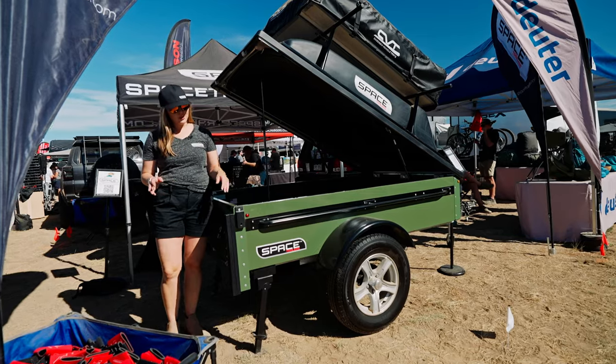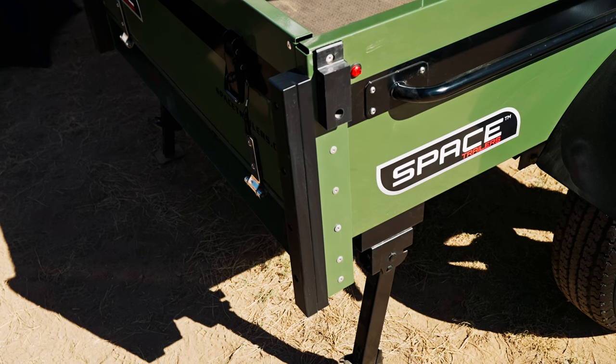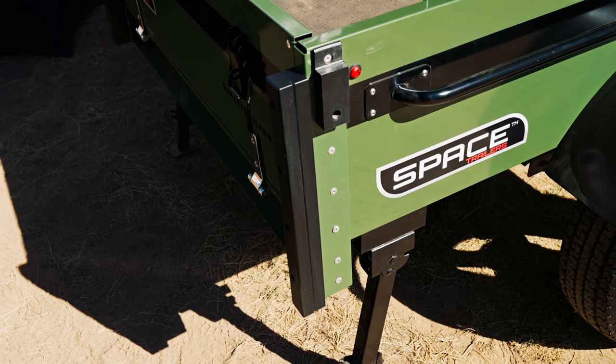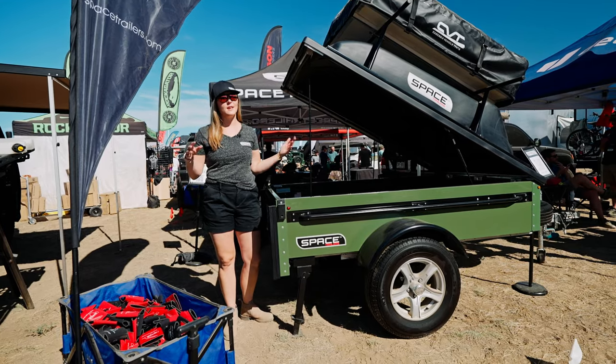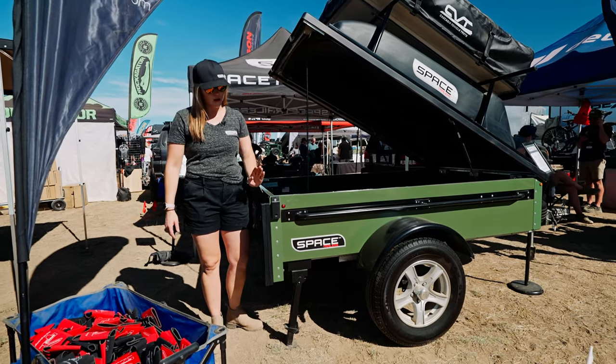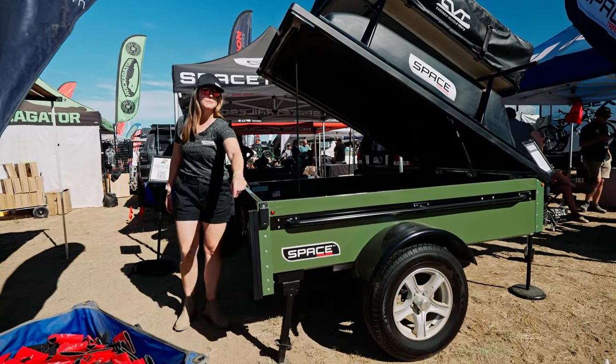Some really cool features that I love to point out are our space bumpers in the back here. These space bumpers allow you to store your trailer vertically, so when you're at home and want to get it out of the way or in the garage, you can tilt that trailer straight up and down, storing it on the space bumpers.